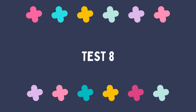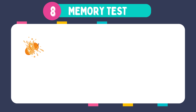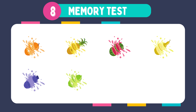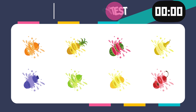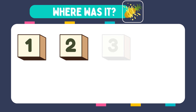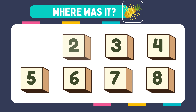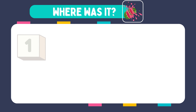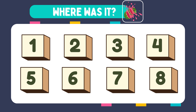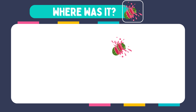It was in box number 5. You're doing amazing, but the challenge isn't over yet. Let's jump into test 8 — keep up the good work. Memorize these images. Where was it? It was in box number 2. How about this one? Where was it? It was in box number 3.